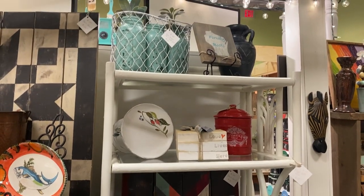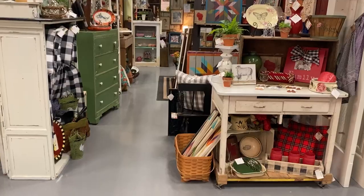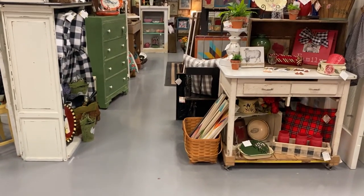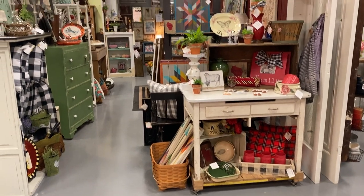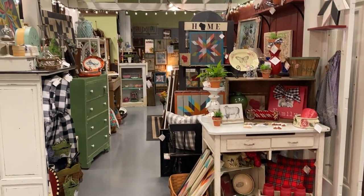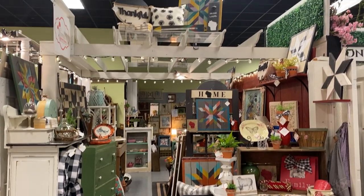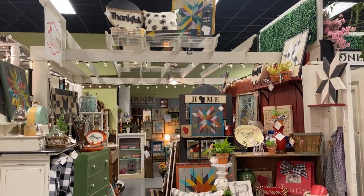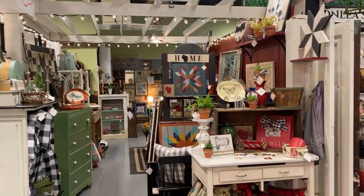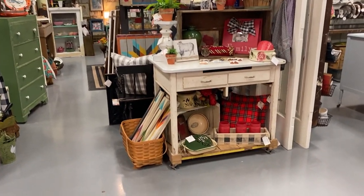If you remember from one of my last videos, I had a green table and I did have it in the booth. It was in the booth less than 24 hours and it sold. I was going to show you guys that too, but unfortunately it's not available anymore. But this is the overall view of my booth from the very end and I'm very pleased with how it all turned out. I have a lot more that I want to stock in here.